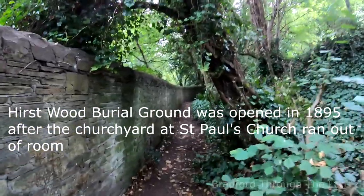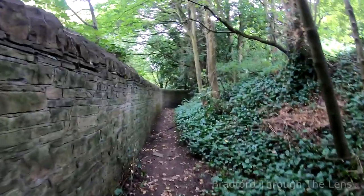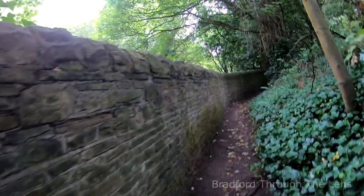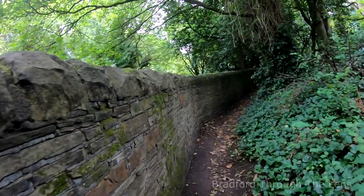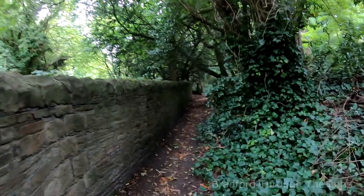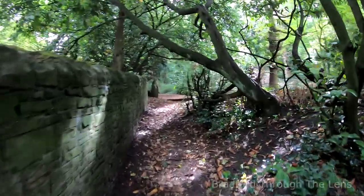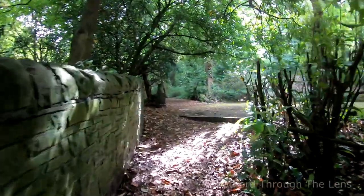It's a common theme actually — when churchyards run out of space there's always a secondary burial plot. But this is actually a sister cemetery or burial ground next to Nabwood, because Nabwood is only next door. This is a bit of an isolated pathway that takes you to the burial grounds of Hearsewood, and here we are.